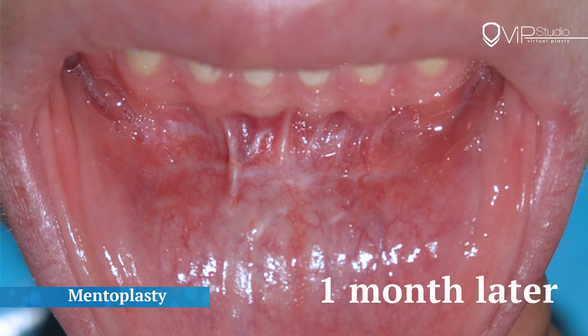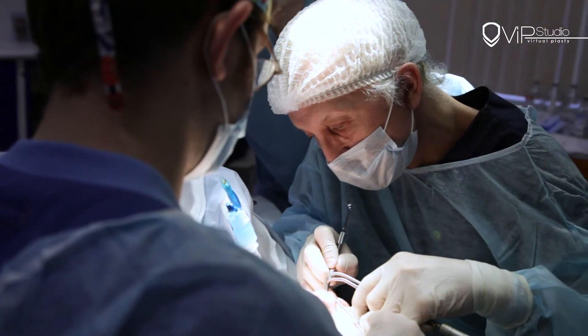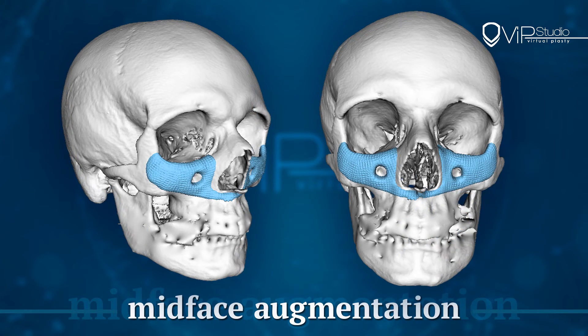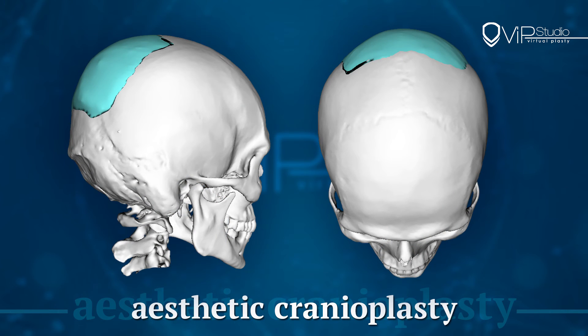At 3Dplasty studio, we perform the following operations with customized implants: mentiplasty, lower jaw angle augmentation, mid-face augmentation with or without lower orbital rim modification, and various aesthetic cranioplasties.